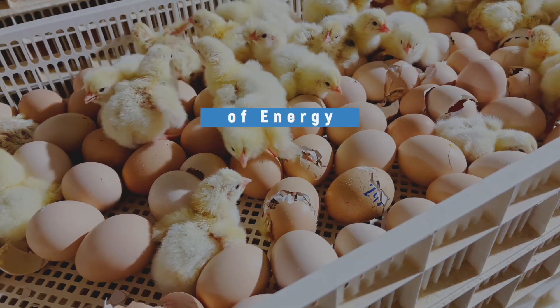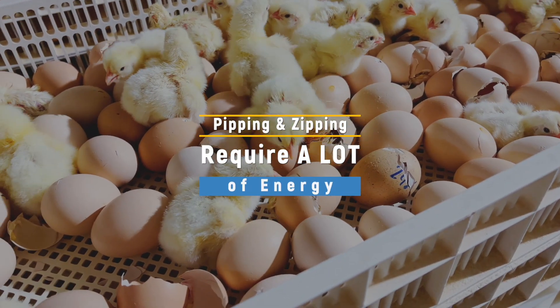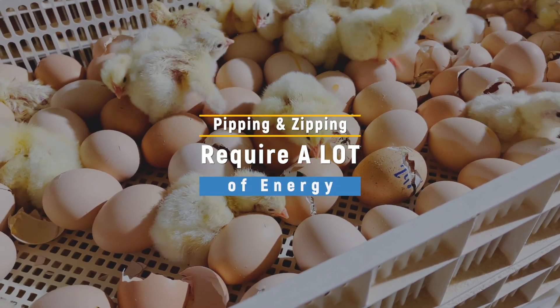Pipping and zipping require a lot of energy. The longer it takes to pip, the more supervision a chick needs after hatch. It's a balance though — try not to intervene if pipping is delayed, because this can make things worse.